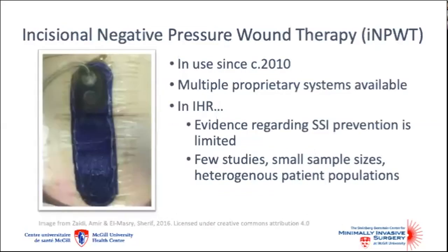Negative pressure wound therapy has been around since the 1990s, but only since the 2010s has the use of negative pressure wound therapy on closed incisions been proposed as a new way to prevent surgical site infection. There are at least two proprietary systems available and in clinical use today. In incisional hernia repair, the effectiveness of this technology has yet to be established.